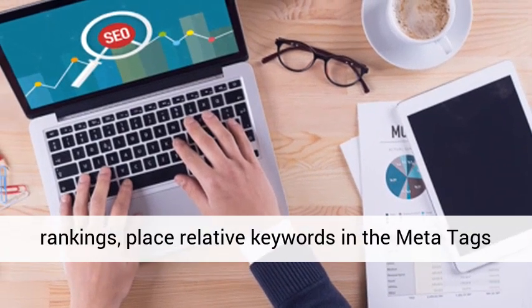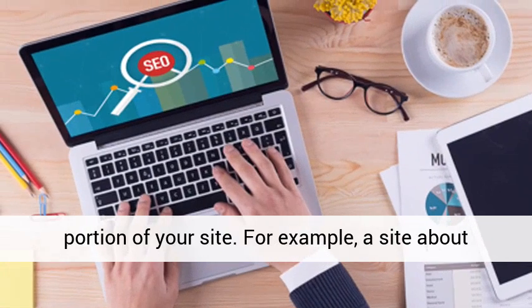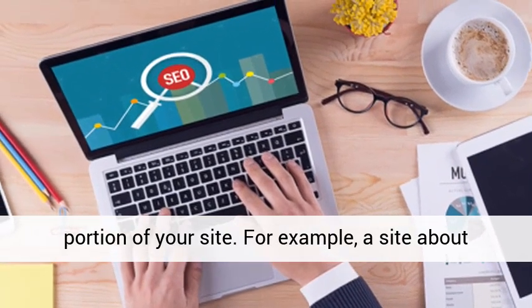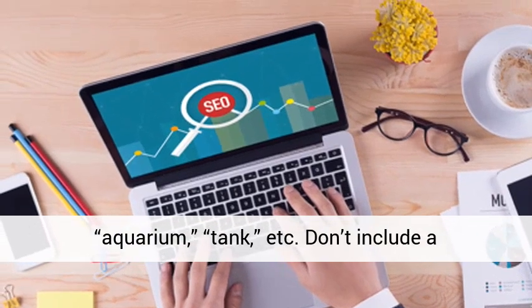For better search engine rankings, place relative keywords in the meta tags portion of your site. For example, a site about aquariums needs keywords like fish tanks, aquarium, tank, etc.